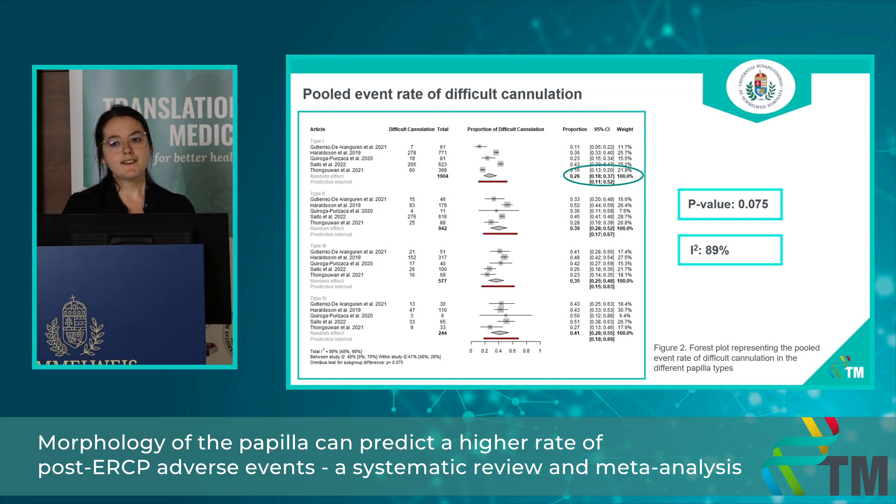This can be interpreted in several ways for clinical practice, but one main message is that trainees should start their practice with type 1 papilla. The results were not statistically significant; however, the p-value refers to a higher tendency. Unfortunately, the heterogeneity was high, which could be due to differences in the definition used for difficult cannulation across the different articles.